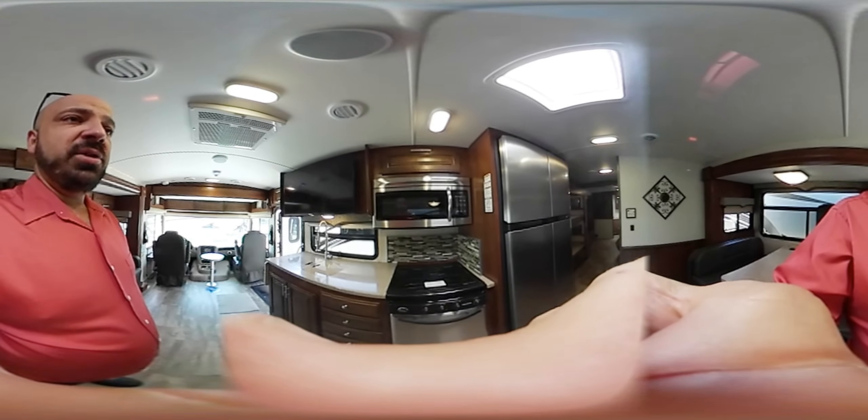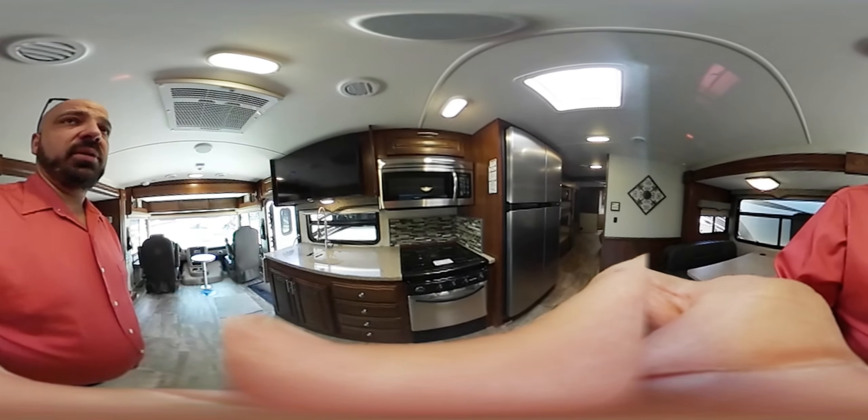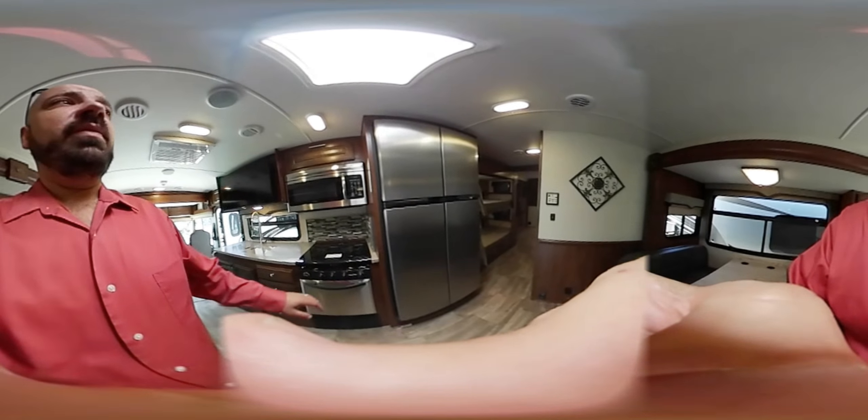There's a stainless steel package with a three-burner stove and a large microwave. Notice the detail of the glass backsplash — it looks great in this kitchen area.